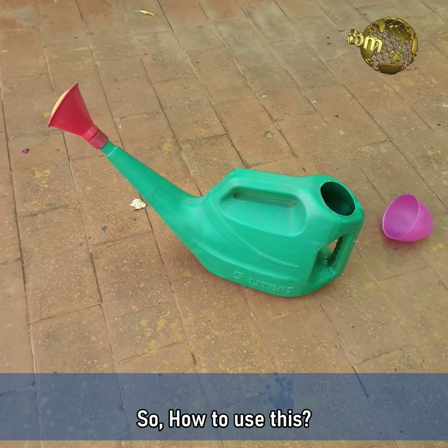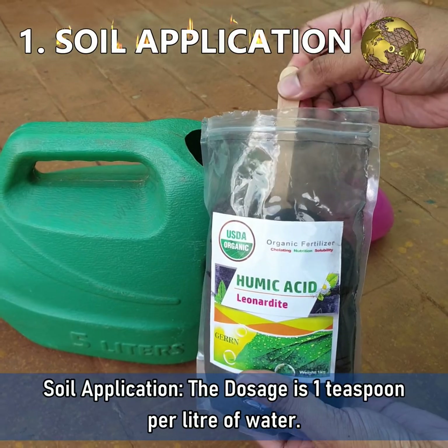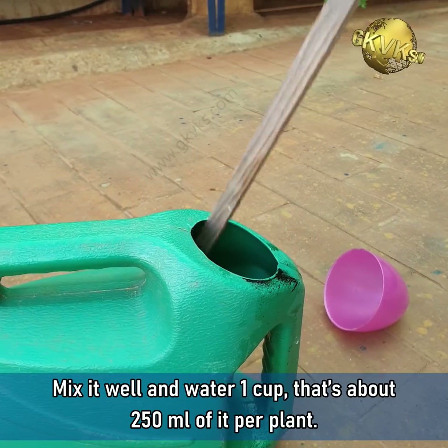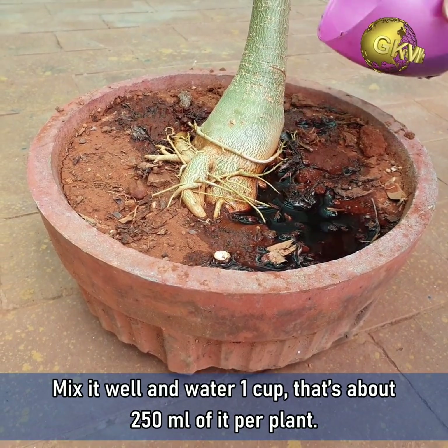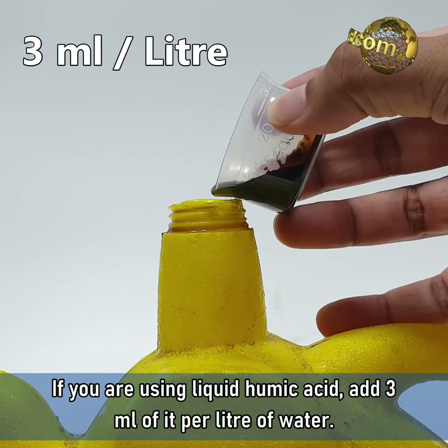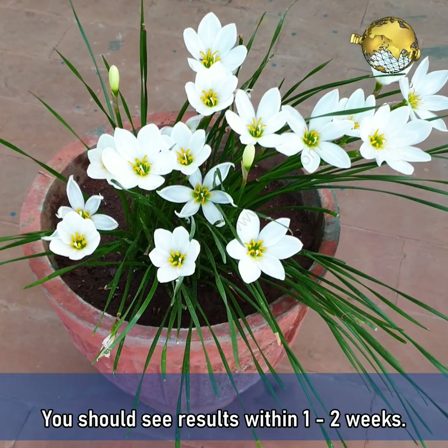There are three methods to use this. Firstly, soil application. The dosage is 1 teaspoon per litre of water. Mix it well and water 1 cup — that is about 250 ml — per plant. You should see the results within 2 weeks. If you are using liquid humic acid, add 3 ml per litre of water. You should see results within 1-2 weeks.